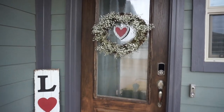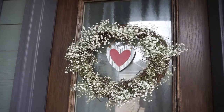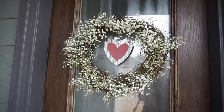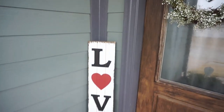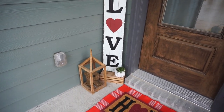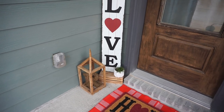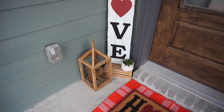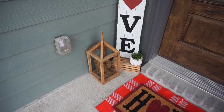Okay guys, here is our front porch. We have our little wreath that we DIY'd with a grapevine wreath from Hobby Lobby and then some baby's breath. Our little star from Hobby Lobby, and our little love sign from Hobby Lobby as well. That little plant was on our back porch but I decided to move it up here — I think that planter is from Walmart — and then this little lantern that is from, I want to say, HomeGoods.